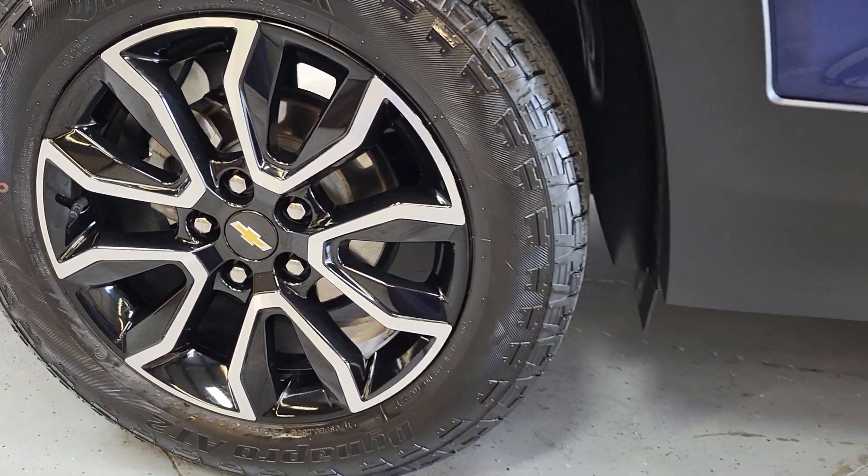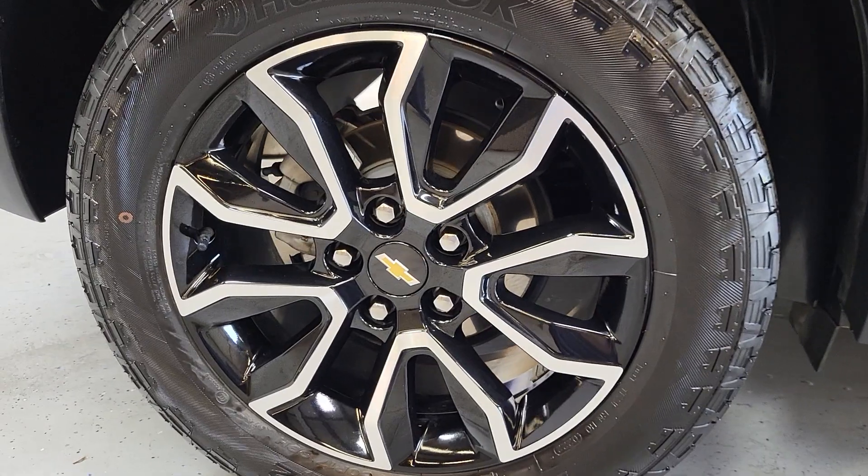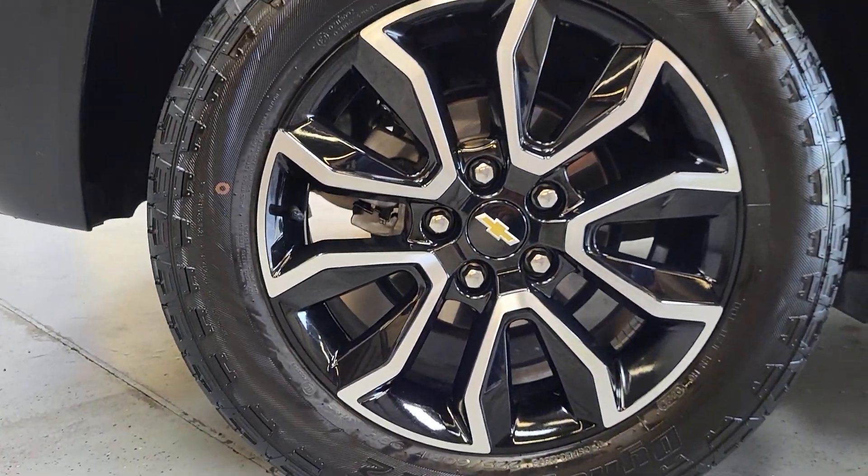Getting up close to the wheels, all four of the wheels look good. No kind of curb rash or anything like that on these wheels. And still, with only 10,000 miles, still plenty of tread left on the tires.